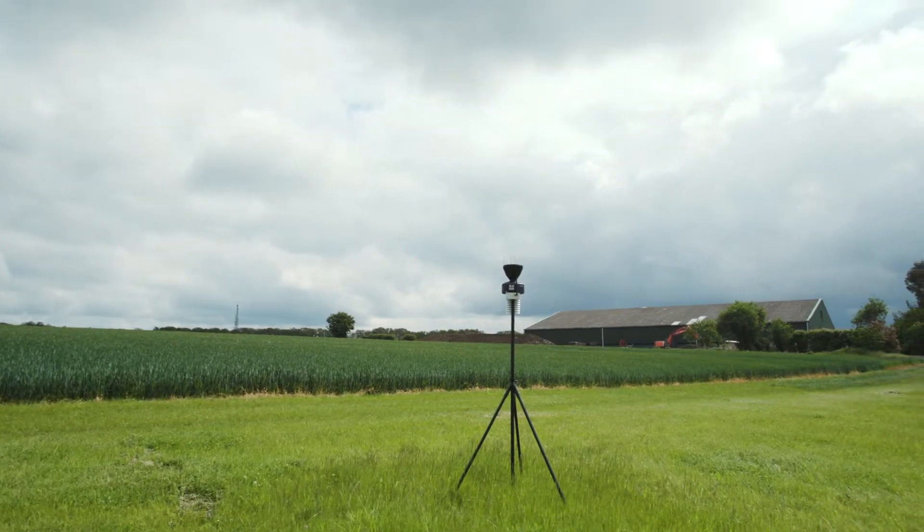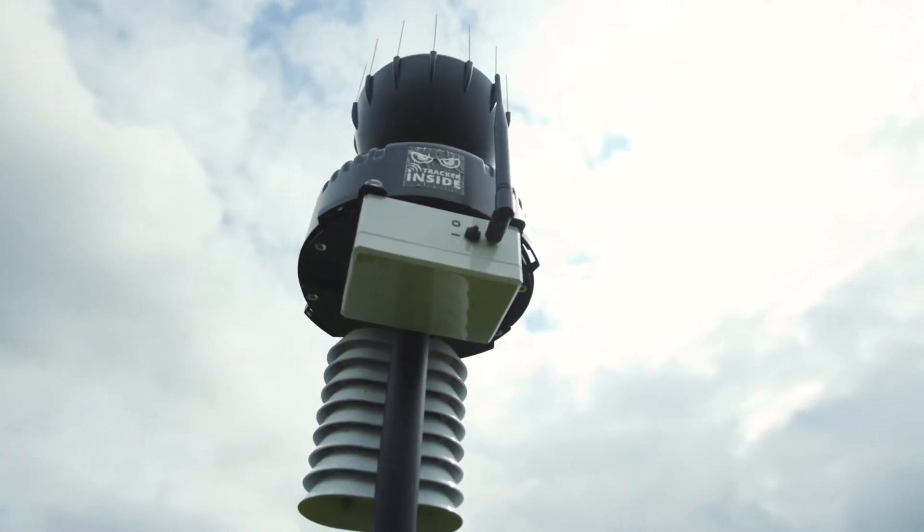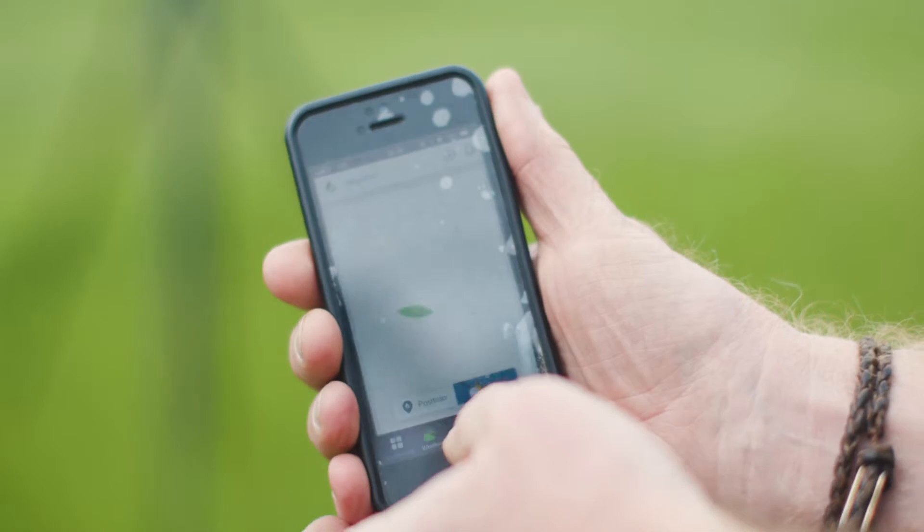It was very easy to set up and we've been monitoring the rainfall ever since. Installation is very quick — you just site it where you want it, go on the website, log in, fill in a small amount of information and then you're up and running.